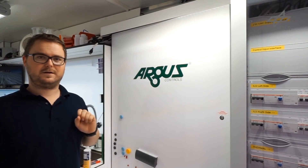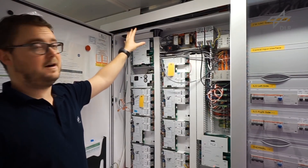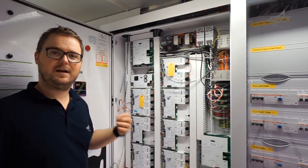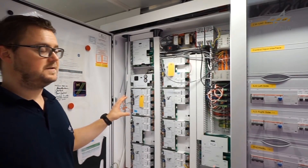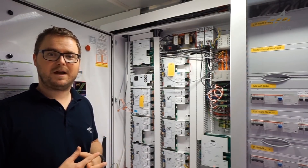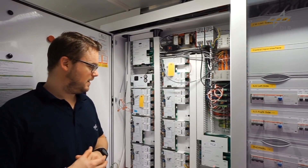Behind that door is our control system. As you can see, there are various electronic components in here. At the top there are 50 or more wires coming in from all the sensors, delivering data to the control system which processes the data and by defined algorithms controls the greenhouse. This box gives commands to all the different subsystems — the atmosphere management system, the nutrient delivery system, the thermal control system — turning them on and off depending on certain parameters and set points. It's quite a complex system with a lot of wires and different modules, but it's working very well.